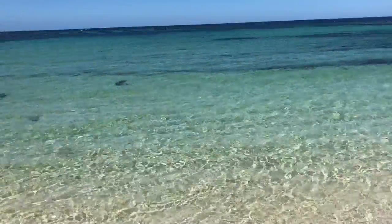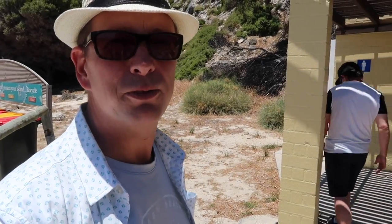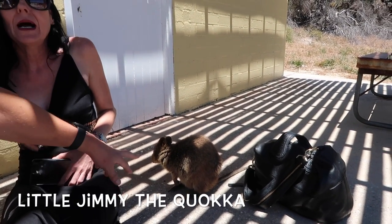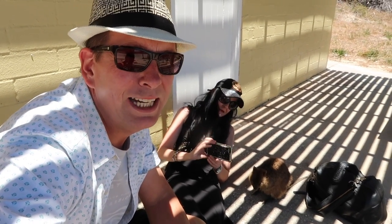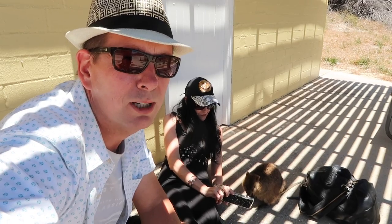There really are some amazing beaches here at Rottnest. We're still here at City of York Bay and our friend Emily has found and made a new friend. Make sure when you come to Rottnest, get a selfie with a quokka. There are plenty here — 13,000 of them — and they would love to take a selfie with you. Don't leave without a selfie with a quokka!